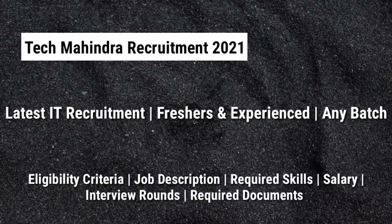Hey guys, welcome to Techie Infos. Today we are going to see about Tech Mahindra's latest IT recruitment for freshers and experienced candidates. We are going to discuss about the eligibility criteria, job description, required skills, salary, interview rounds, required documents, and so on. If you are new to our channel, I make videos on latest job updates and interview questions and answers. Subscribe to our channel and press the bell icon for more videos. Let's get started.